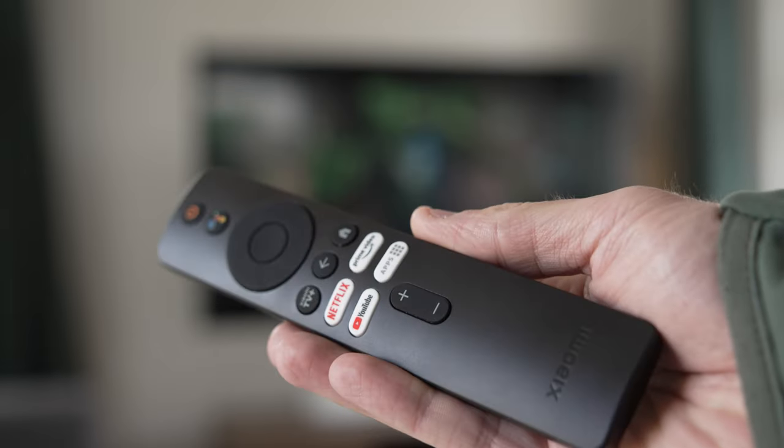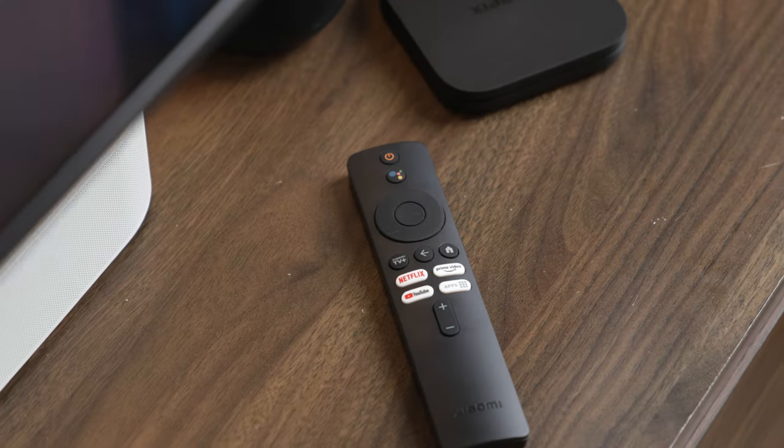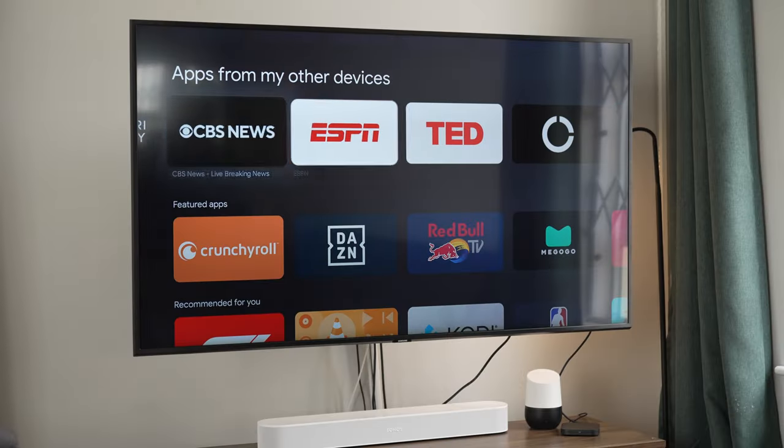The Xiaomi TV Box S also comes with an improved Bluetooth 5.2 and features IR control, so you can control the volume and power on your TV or soundbar with one single remote. With these quality features, the Xiaomi TV Box S is the perfect streaming device for your home.